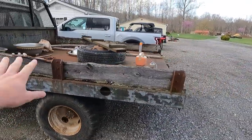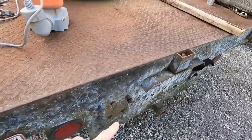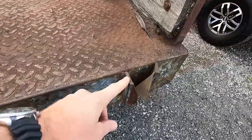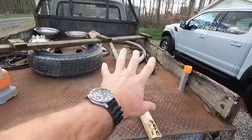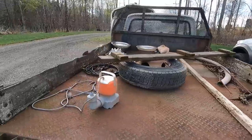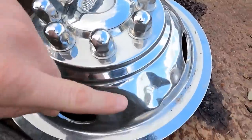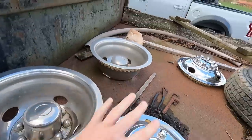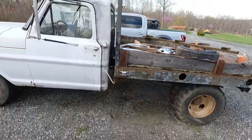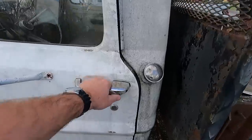Uncle Jesse is also a dump bed. One of the reasons why we have to get the welder is because we have to weld some new cleats onto the dump bed back here. This one is good, this one got smashed. So we've got to cut these off, re-weld it, and I'm going to restore this bed. Put some awesome wood rails on here and Uncle Jesse is going to be hopefully kind of a showpiece.